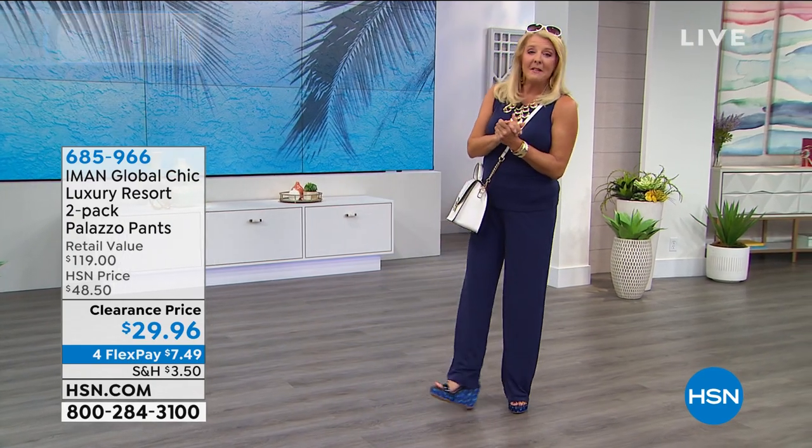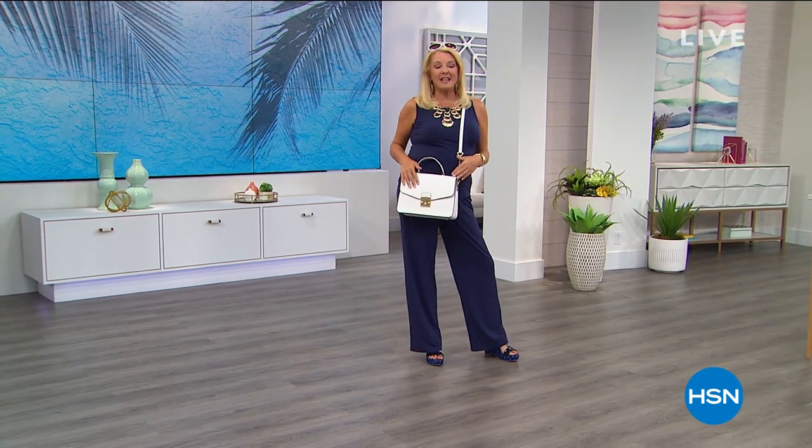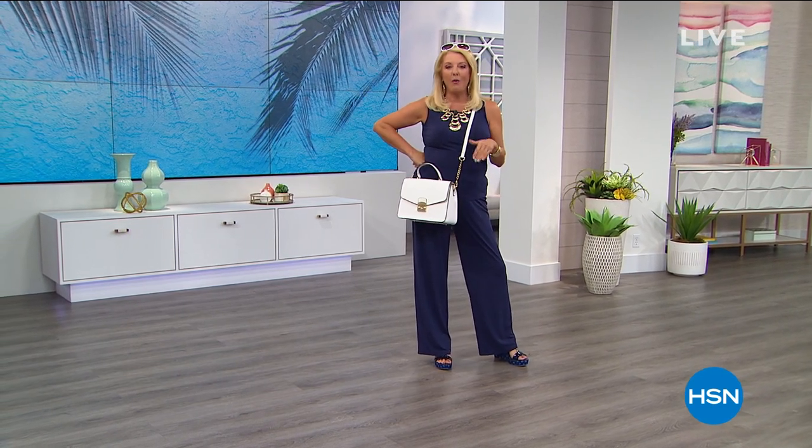You guys ready to get busy? Do you want to look at today's special? Let's do it. Oh my gosh, I think this is the most fabulous handbag she's ever created — just the most fabulous. And you're going to find out why right now.